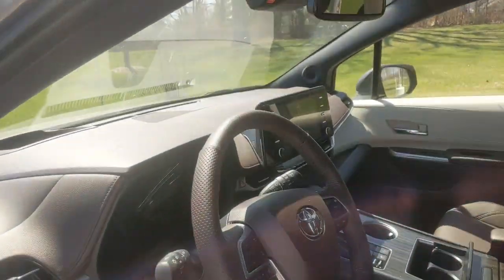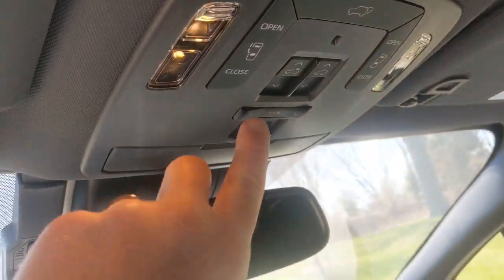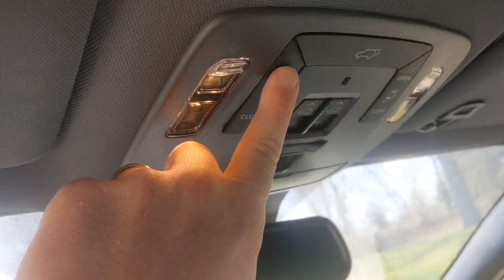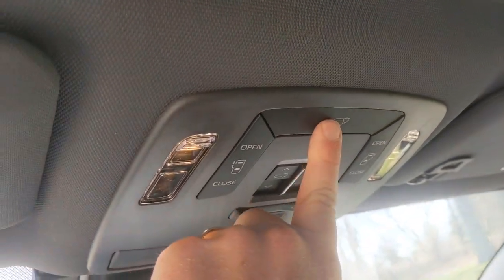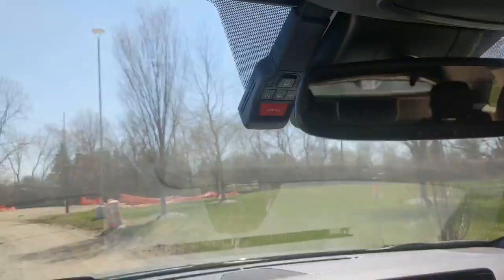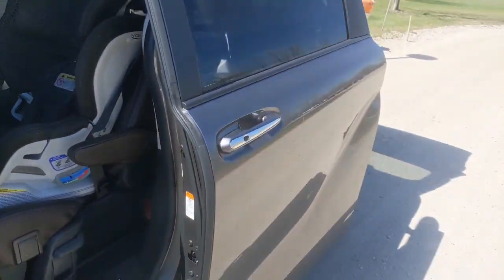And here's another one. This is more like up front — you need people to get in and out of the car. You push that, and as you can hear, it opens right up. This is also a nice one too — you can open the trunk. So those are all of the ways that you can open the doors of the Toyota Sienna minivan.